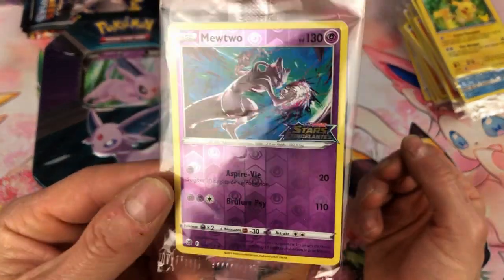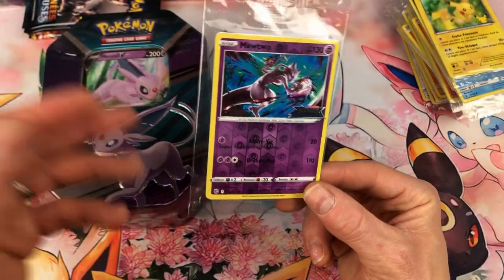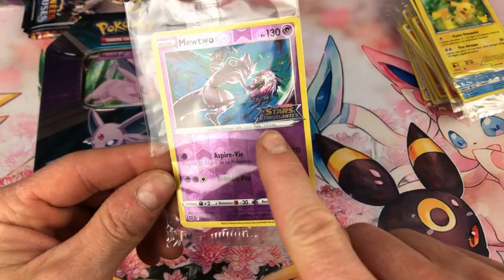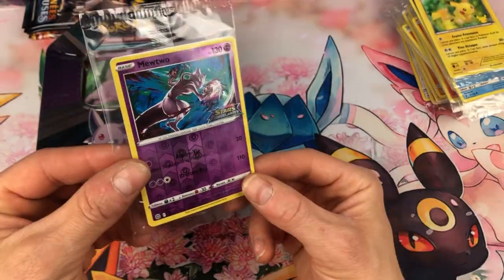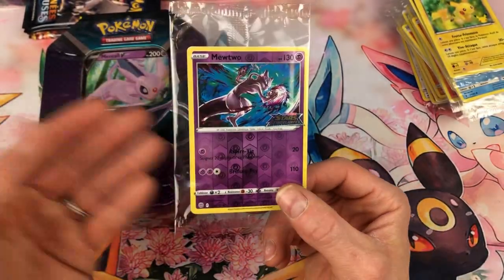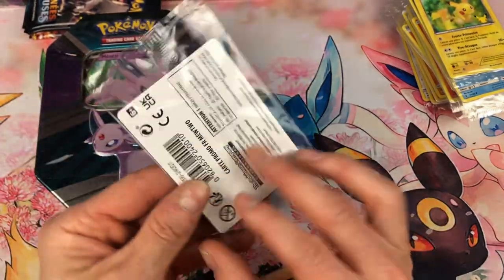Elle est super sympa. C'est la carte Mewtwo qui est tout simplement disponible sur Star Étincelant — la version rare. On a la petite différence : c'est tout simplement le petit logo épée bouclier Star Étincelant qui est très joli. Ils nous la filent en version reverse — c'est un petit peu dommage, on aurait préféré l'avoir en version holographique. Mais visiblement, ils n'ont pas trouvé judicieux de fabriquer une autre carte holographique.